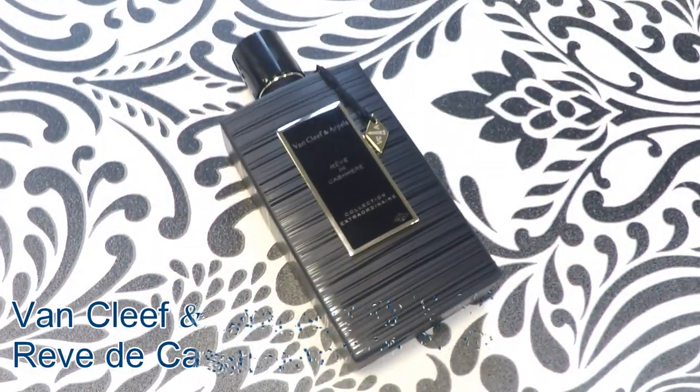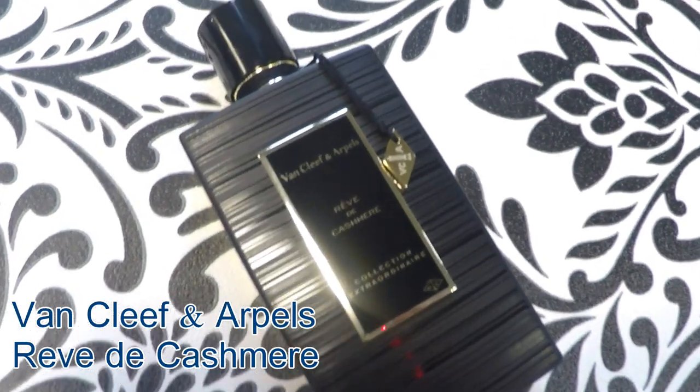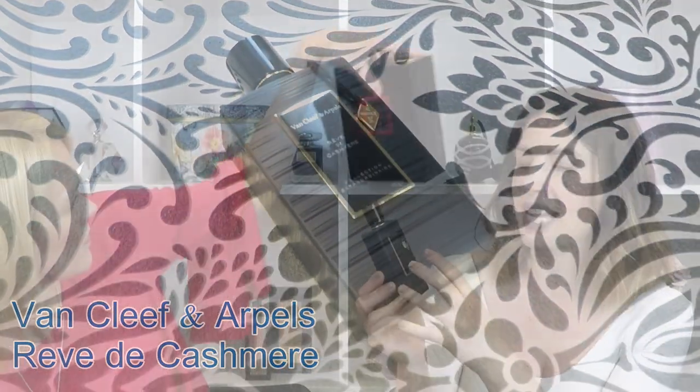The bottle is also beautiful. It has the same shape and basic style of Collection Extraordinaire, but what they've done is put it in matte black with these kind of brush strokes across it, so you've got a texture of the matte and the gloss across the bottle, and then it's got this lovely gold and black plaque on the front. It's really smart — really, really nice. The VCA is on the bottom as well, imprinted in there.